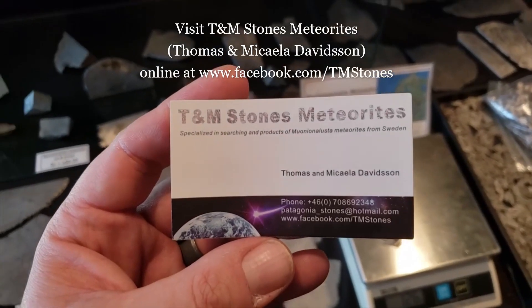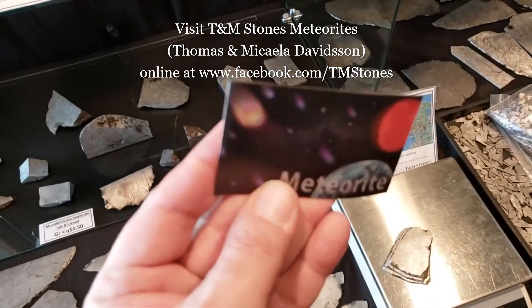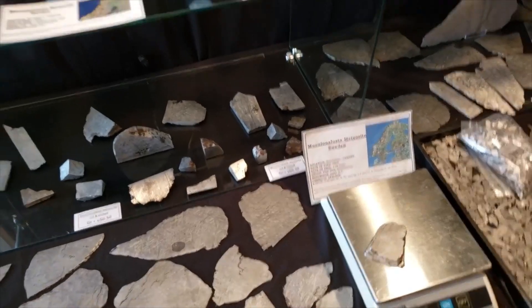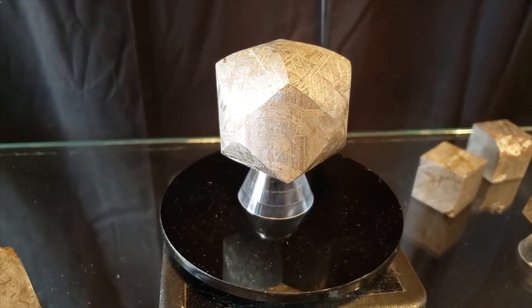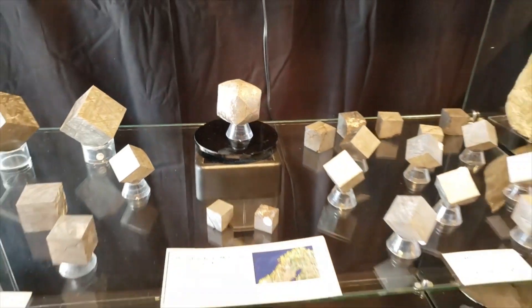So we are looking at T&M Stone Meteorites — they are the ones with the coolest business card. If you're looking for some Muneo, look at that — a 12-sided, we said it was a dodecahedron. Pretty phenomenal.